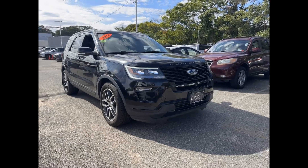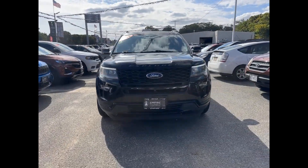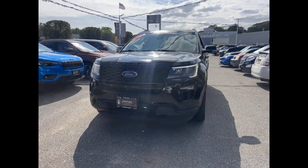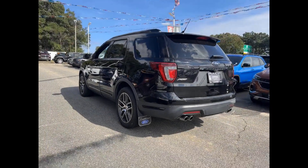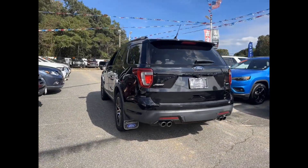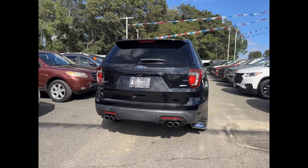2018 Ford Explorer with less than 55,000 miles on the odometer. This SUV offers space as well as power and performance. It's designed to adapt to meet your daily demands, with side view mirrors with turn signals and Wi-Fi hotspot.